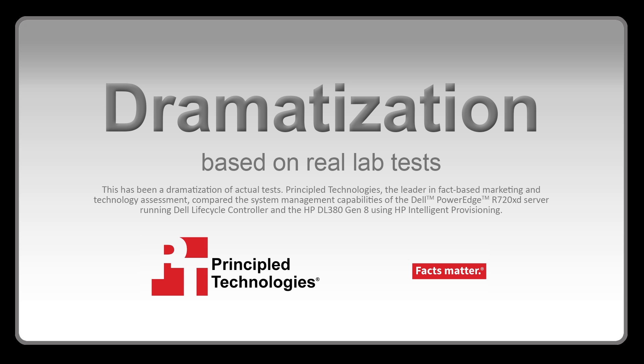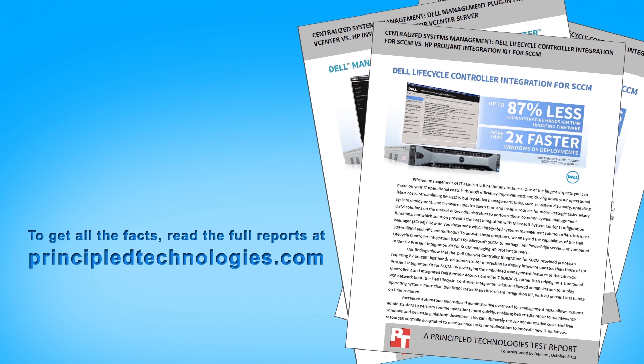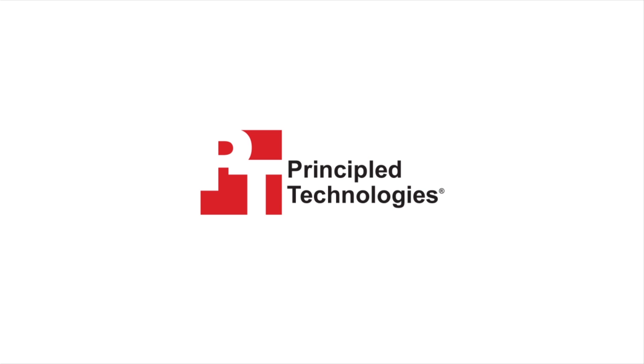This has been a dramatization based on real hands-on PT tests. To get all the facts, read the full report at principledtechnologies.com. Thank you.